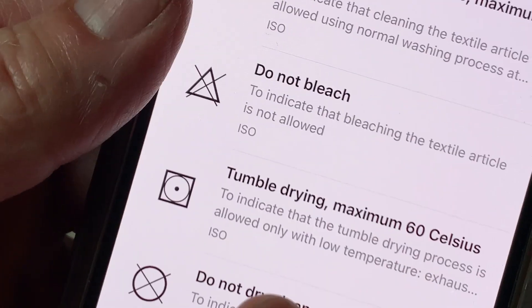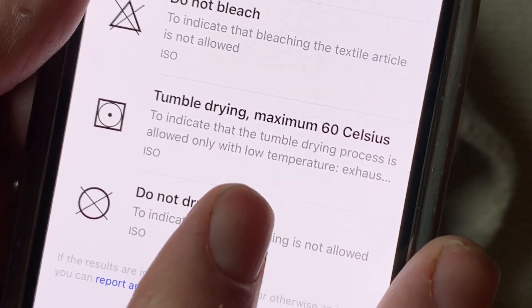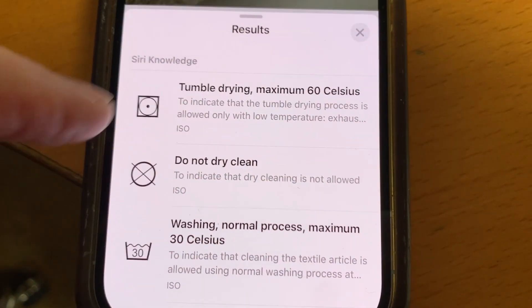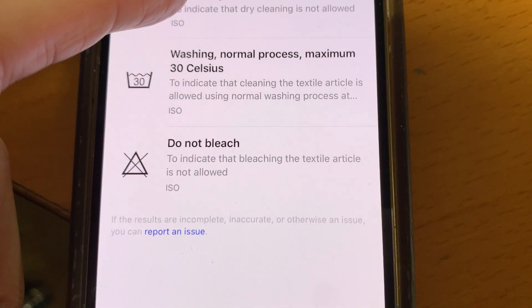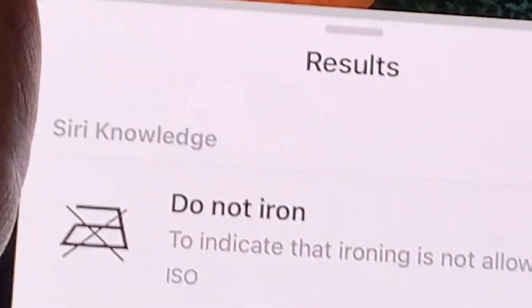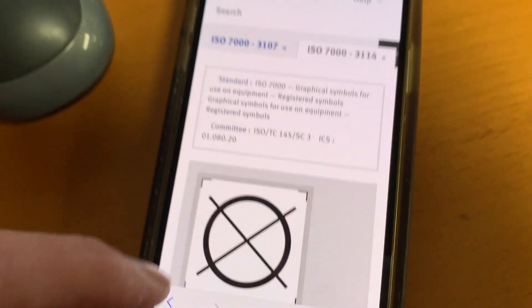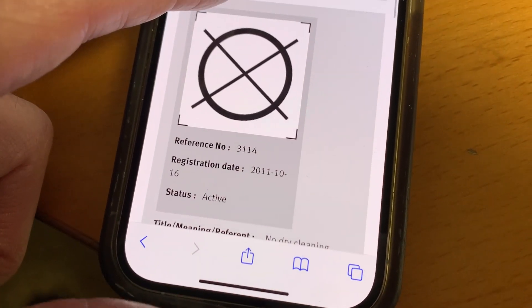On a sweater, that symbol has just one eye, or dot, which means tumble dry at a maximum of 60 degrees Celsius. There are symbols for the recommended wash temperature, whether an article can be dry cleaned or ironed. Who knew this symbol could be an iron? And if you tap on a translation, you'll be taken to a website with even more details.